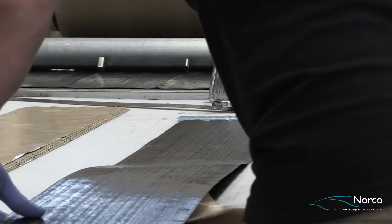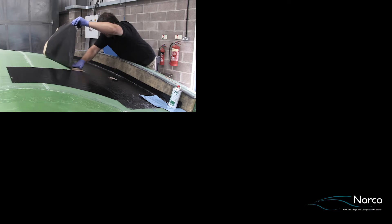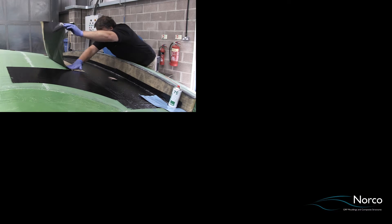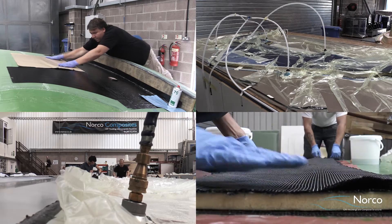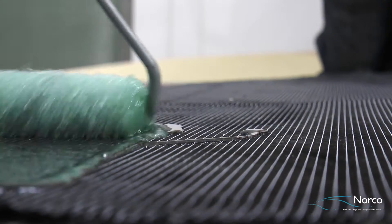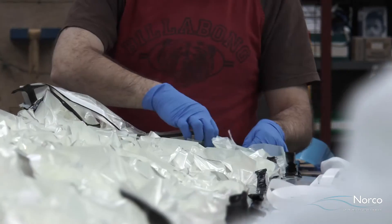Norco manufactures products using a variety of different materials and processes including traditional polyester and vinyl ester laminates, vacuum infusion, RTM light, epoxy and pre-preg glass or carbon. At all stages we work to ISO 9001 quality standards as a minimum.